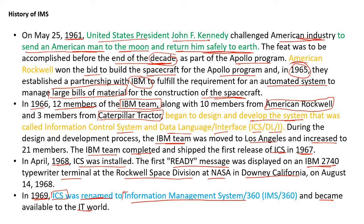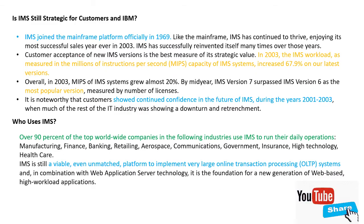IMS full form is Information Management System. IMS joined the mainframe platform officially in 1969.